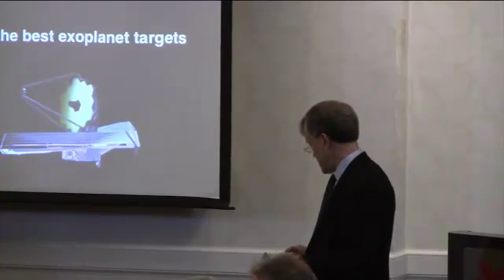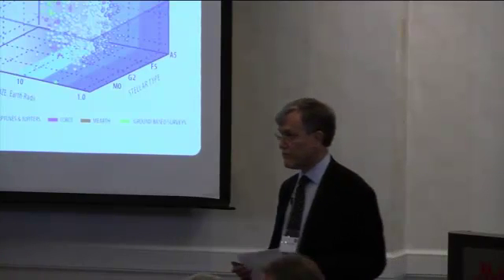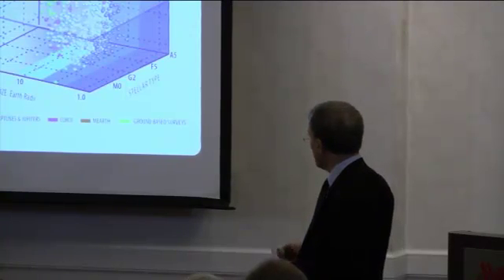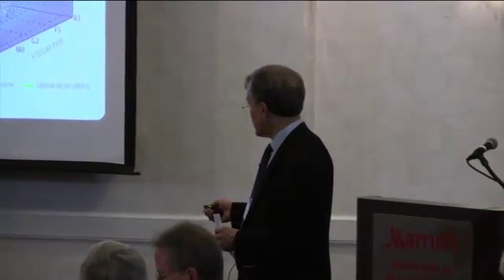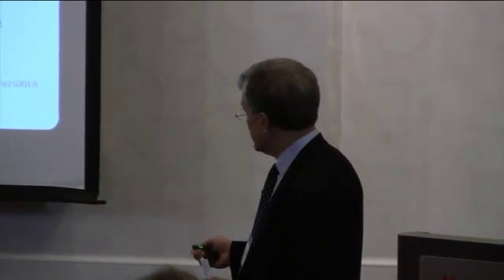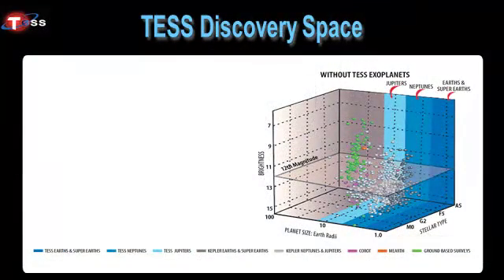That's the basic idea behind TESS. To see the implications of this group of new sources for the rest of exoplanet astronomy, here is the current discovery space. This is a three-dimensional plot with stellar type along one axis — going from small stars at one end to large stars at the other. The second axis is planet size, going from Earth-sized planets to planets that are quite a bit larger. The vertical axis is magnitude in the range that astronomers use, which is almost a natural log scale.